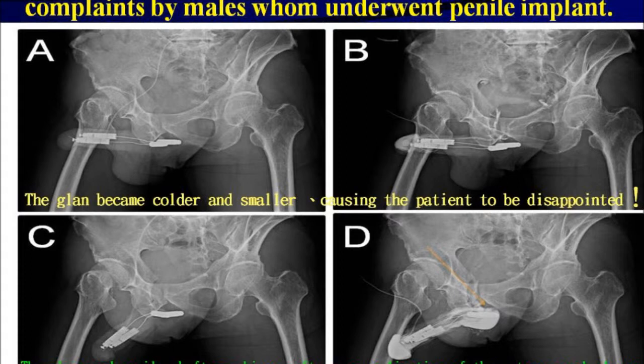Patients complained that the glans grew colder and smaller in bulk, and these are common complaints by males who underwent penile implants. The glans became colder and smaller, causing the patient to be disappointed. The glans and penile shaft are bigger in images C and D after venous ligation of the retrocorneal plexus, proximal deep dorsal vein, and cavernous vein in purple escrow.